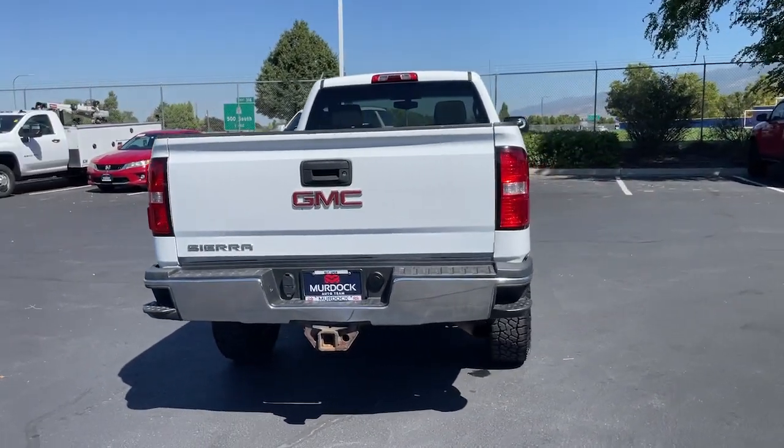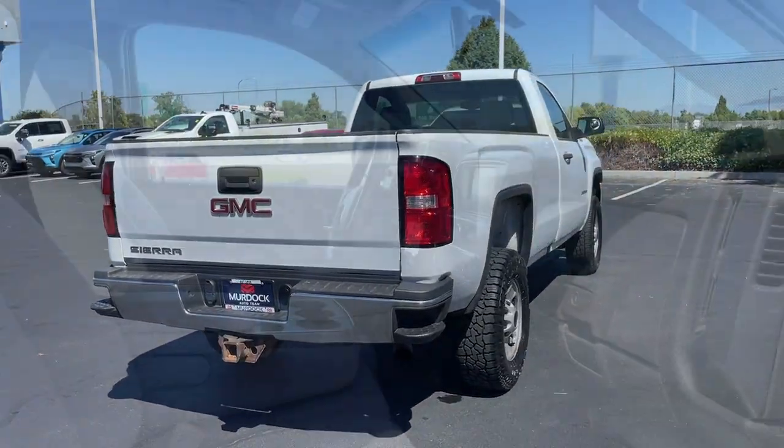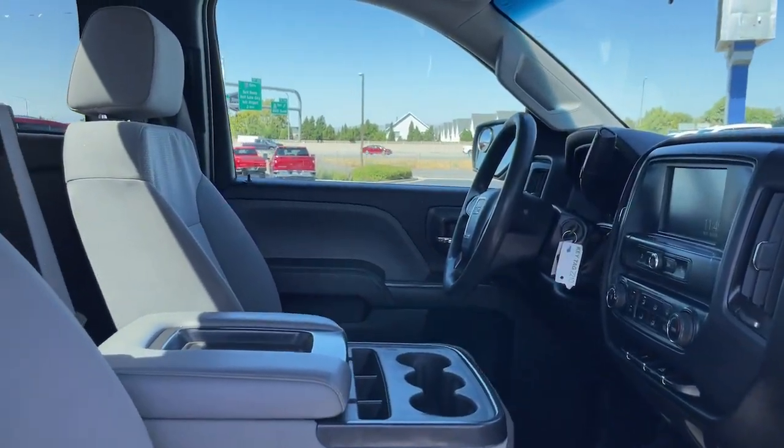HID headlights, intermittent wipers, traction control, passenger vanity mirror, and tire pressure monitoring system.